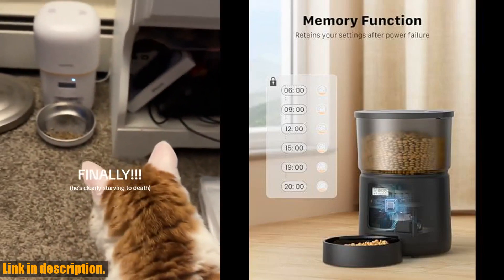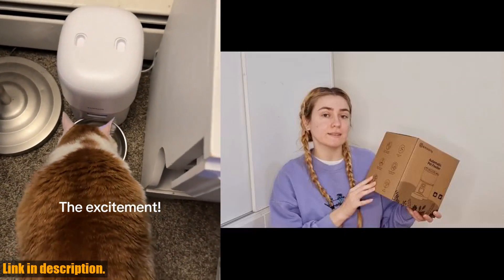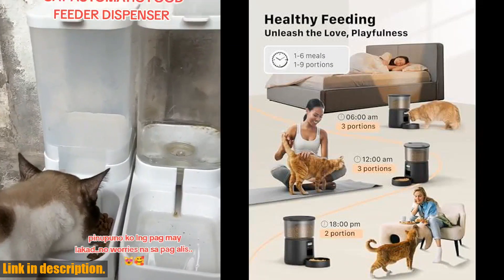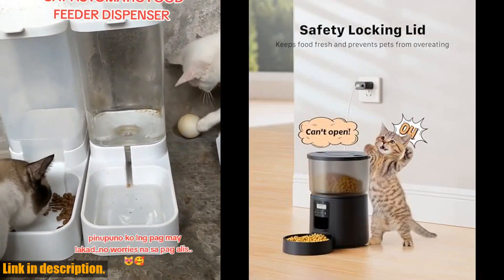With a 3L capacity, you can even take a short trip without worrying about your pet's food supply. The feeder can be customized to dispense 1-6 meals per day, so your cat will always have a full tummy. Plus, the automatic cat feeder has a dual power supply, ensuring a stable food supply even during a power outage.